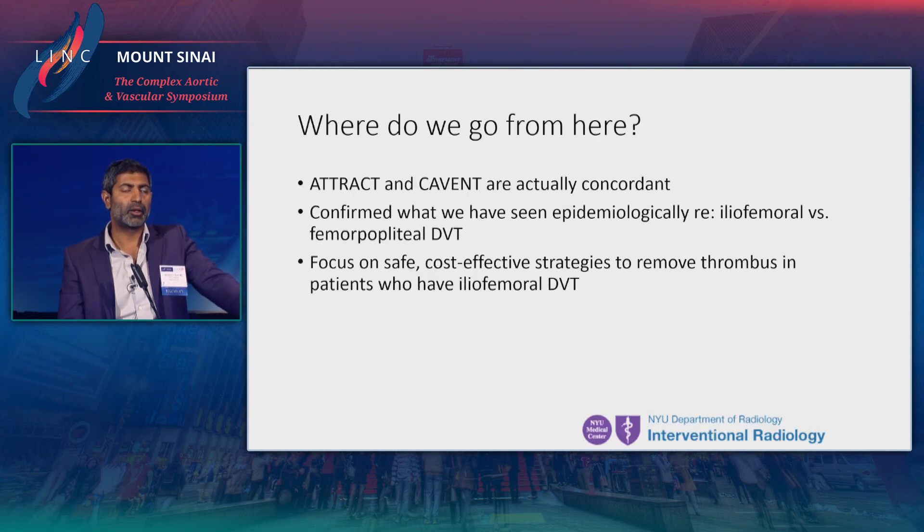In conclusion, ATTRACT and Covent are actually concordant in describing iliofemoral DVT and the benefit that might be derived. It confirms what we have seen epidemiologically, and I think the future is to focus on safe and cost-effective strategies to remove thrombus in patients with iliofemoral DVT. Thank you.